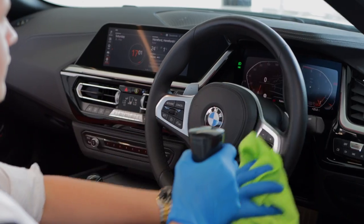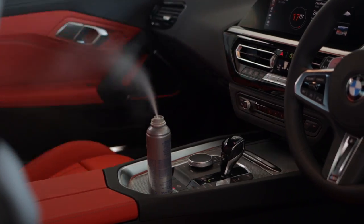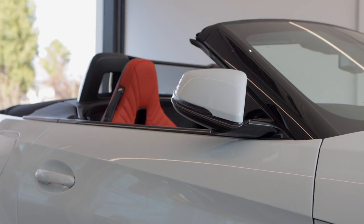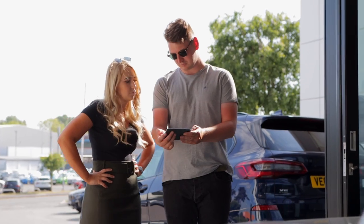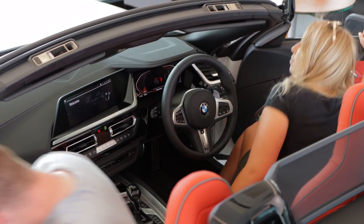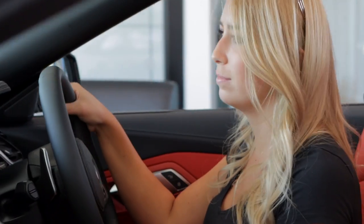Your BMW will be sanitised once more before collection. When you arrive, you will receive the sanitised key, plus a personalised video as a reminder of all the features on your new BMW. And that's it — your new BMW is yours to enjoy.